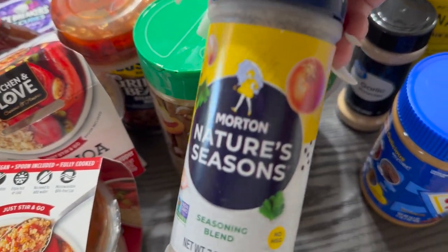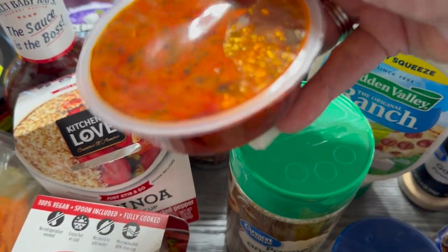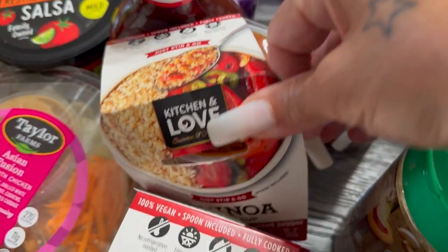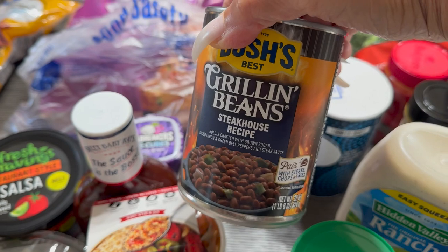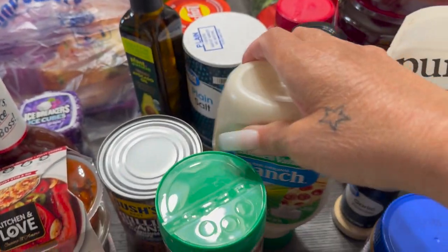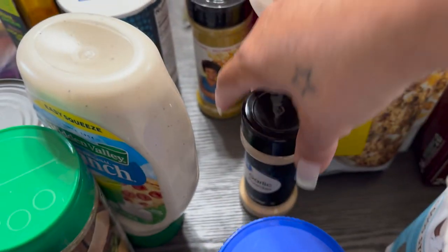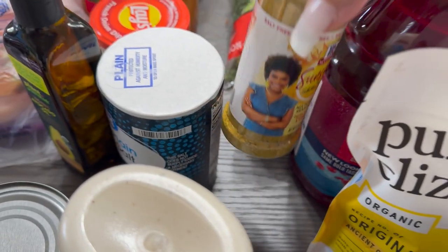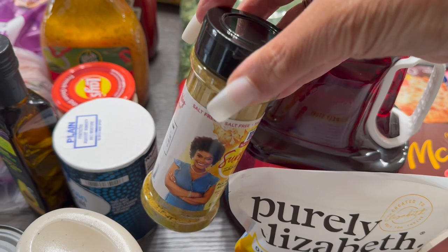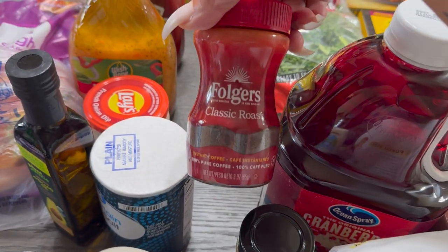I got some Nature's Seasoning and some Parmesan cheese. There's some type of sauce here — I think it came with the quinoa. Then a can of steakhouse beans, some ranch dressing, and Skippy peanut butter — super chunky extra crunchy. Then some garlic powder. I also want to try Tabitha Brown's Sunshine Seasoning all-purpose seasoning, which has no salt in it. And I got some Folgers instant coffee.